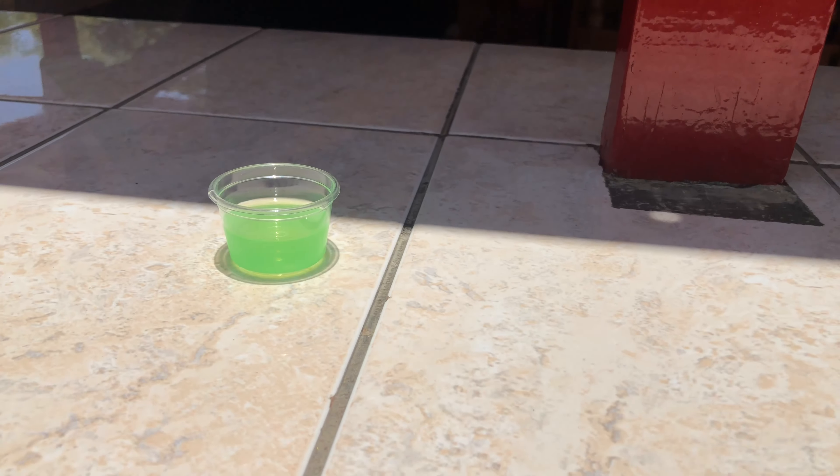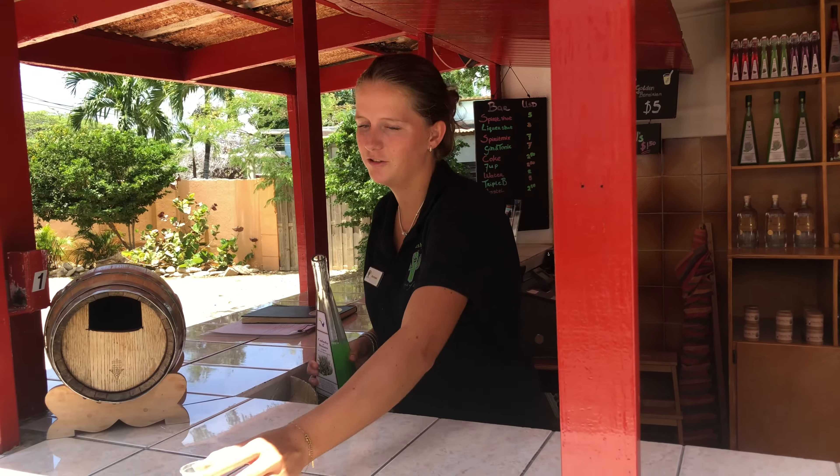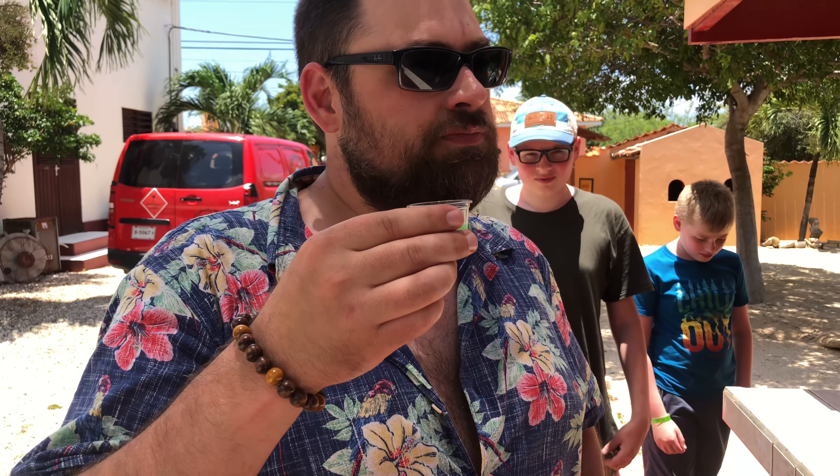Welcome — have you ever tried drinking a cactus? No, not at all! There you go. Cheers! It's very nice, very unique, it's sweet. I didn't expect it to be so sweet. It tastes almost like lime in a way. Yes, it does have a little bit of lime in it.